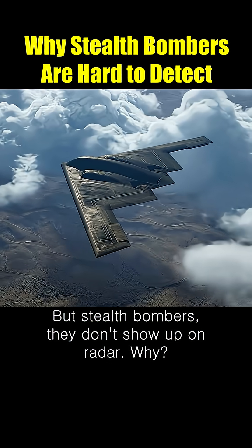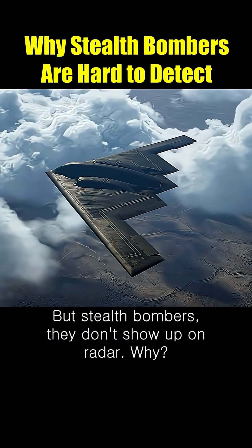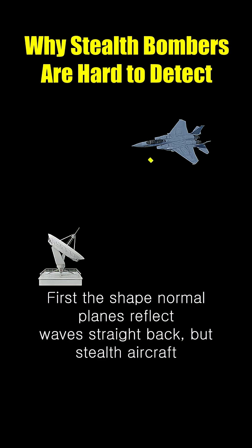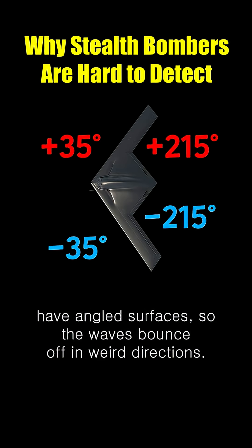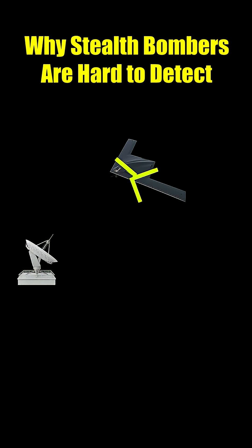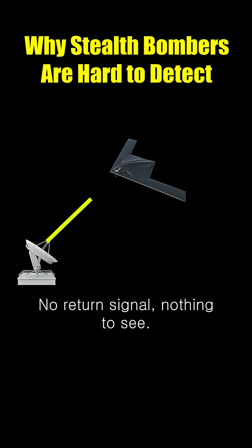But stealth bombers? They don't show up on radar. Why? First, the shape. Normal planes reflect waves straight back, but stealth aircraft have angled surfaces, so the waves bounce off in weird directions. No return signal. Nothing to see.